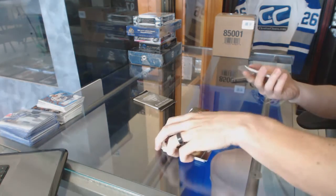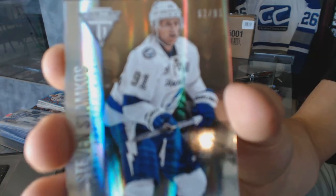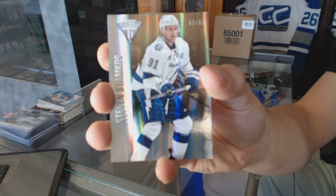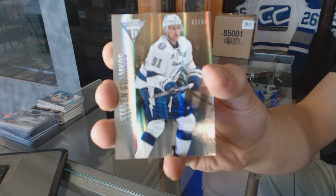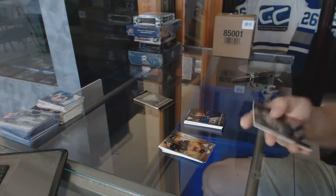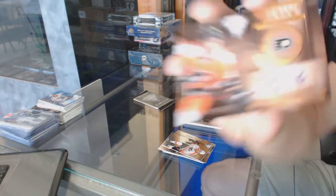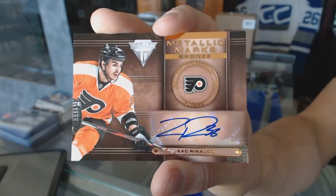We've got a veteran gold jersey parallel numbered 62 of 91 for the Tampa Bay Lightning, Stephen Stamkos. And a metallic marks bronze autograph for the Philadelphia Flyers, Zach Rinaldo.